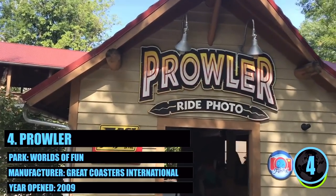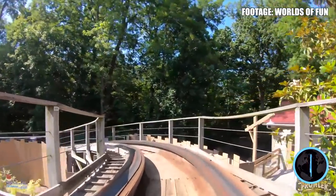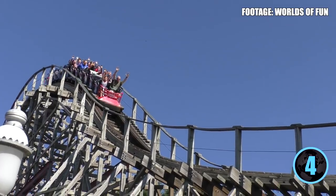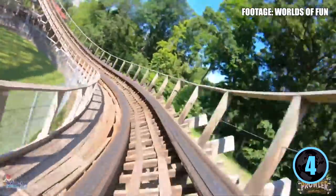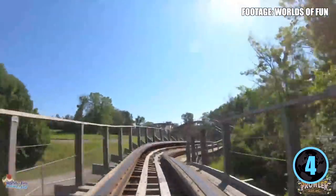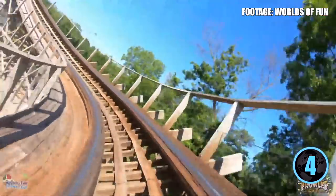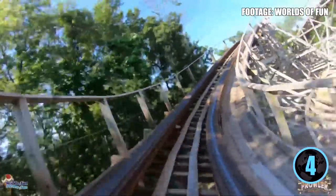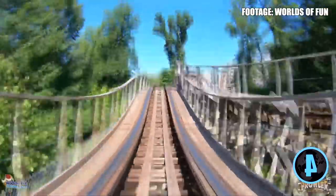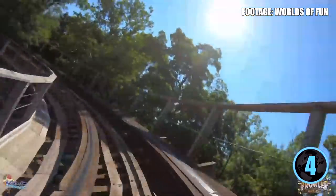At number 4 we head to Worlds of Fun for Prowler — another GCI wooden coaster with a height of 102.3 feet, top speed of 51.2 miles per hour, and 3,074 feet of track. What separates it from American Thunder is that Prowler is a terrain coaster, going into a remote, tree-obscured section of the park. During the day it's solid, but at night it drags you relentlessly through the woods with airtime and aggressive laterals. It's the most intense coaster at Worlds of Fun and number four in Missouri.